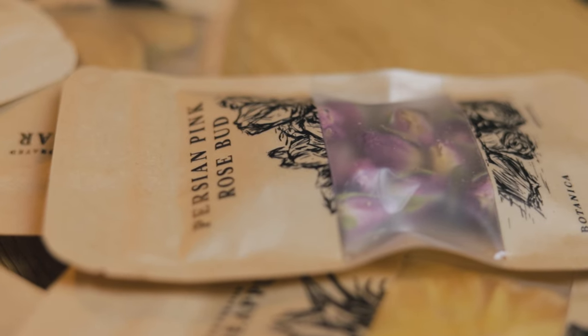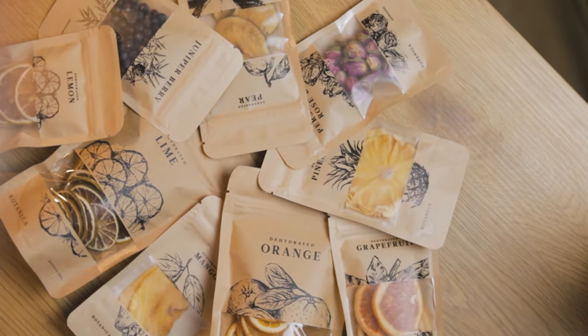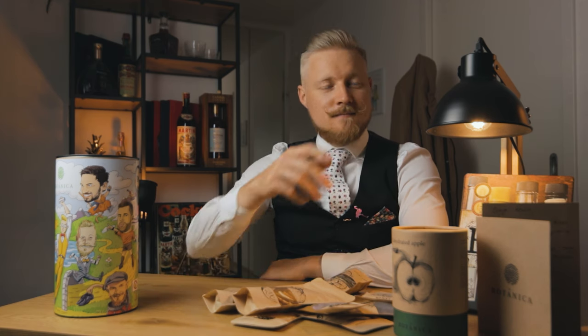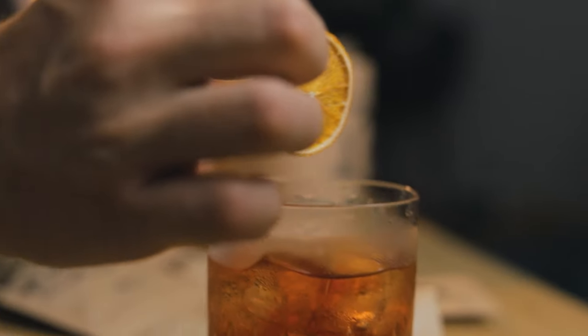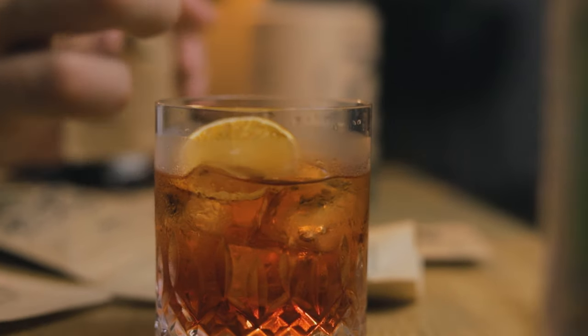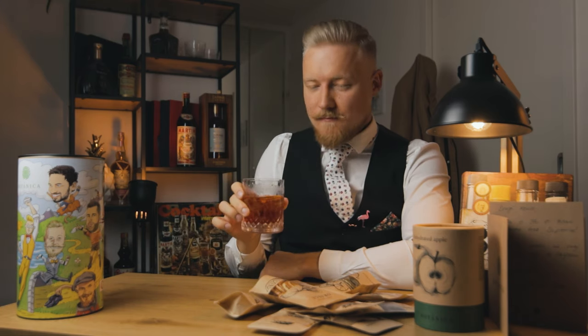Botanica products are suitable for professionals, lovers of mixology, gourmands, and people who enjoy high-quality products. One great way to use their products is as garnishes in your favorite cocktail — for example, a Negroni. A dehydrated orange is a great choice. Cheers! Another way to use their spices or dehydrated products is to make bitters. So let's talk about bitters.